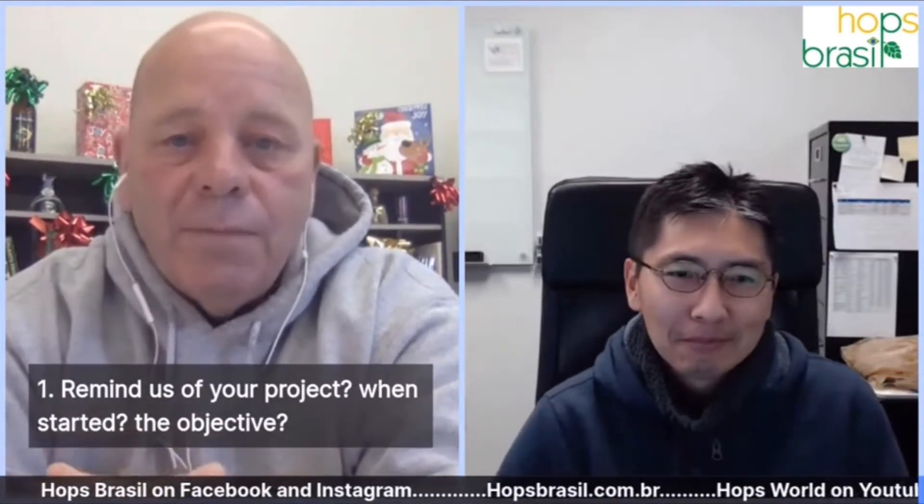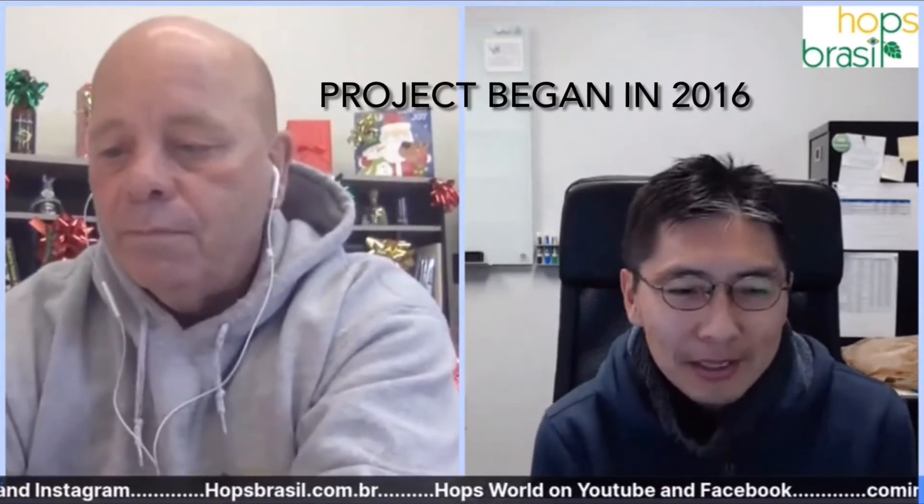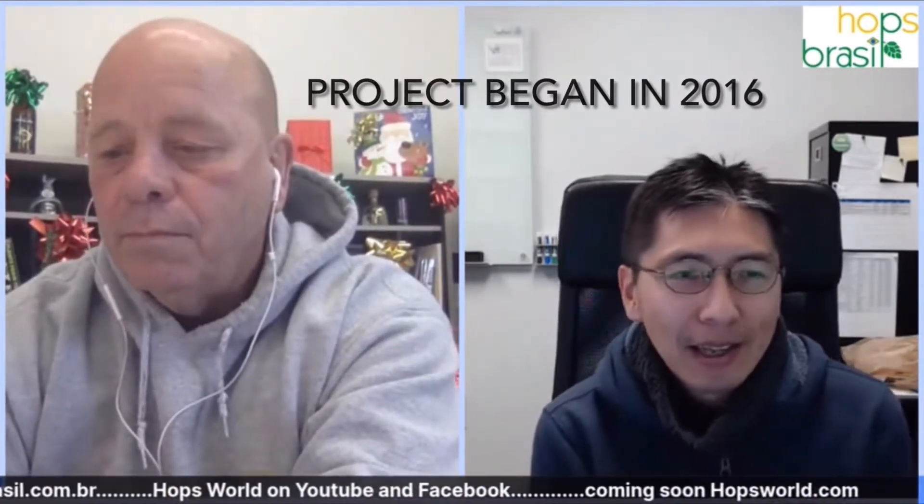Welcome, Dr. Shinsuke. Our first question: can you remind folks what the original objective of the project was and how it got started? We started the project in 2016. At the beginning, we just wanted to see if we could grow hops in Florida. We started because we have many craft breweries in Tampa, and my research center is only 30 minutes away — there were a lot of requests.